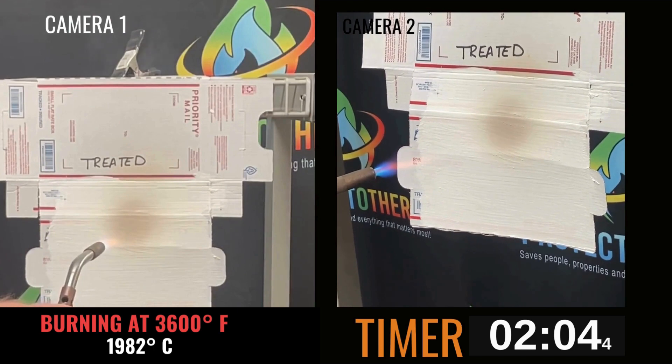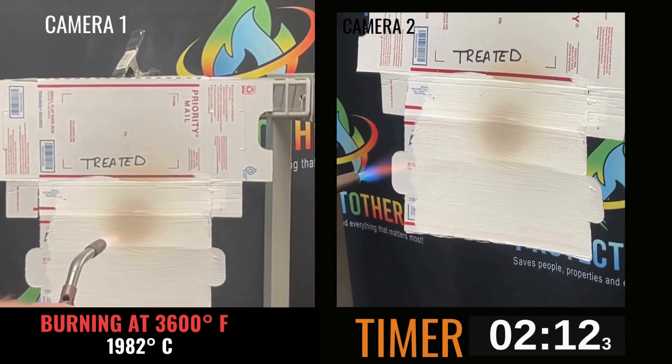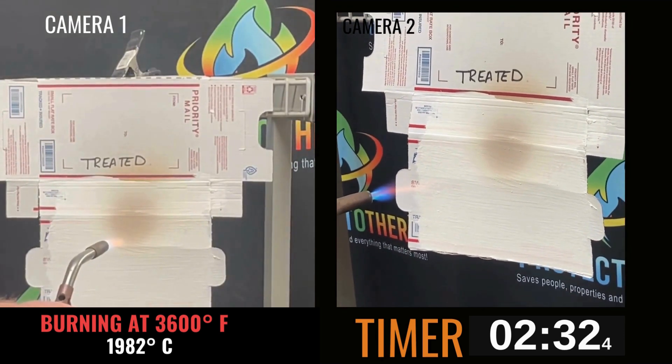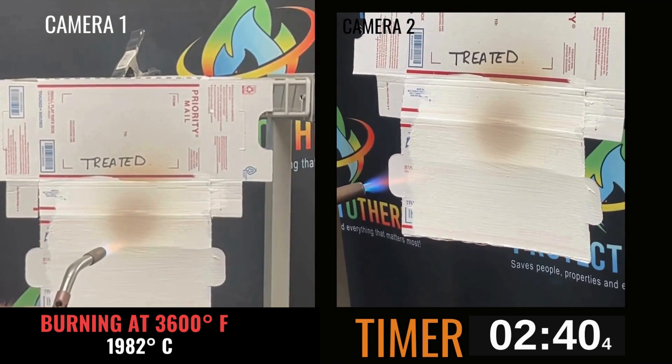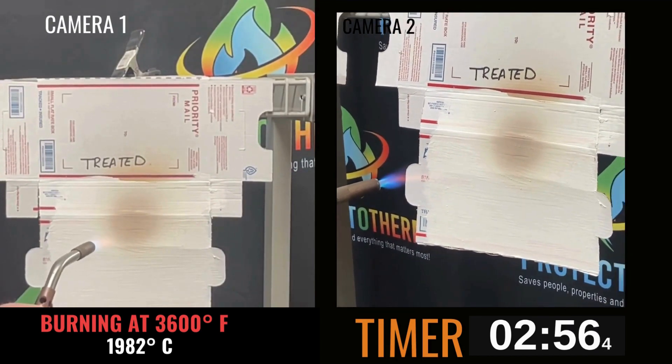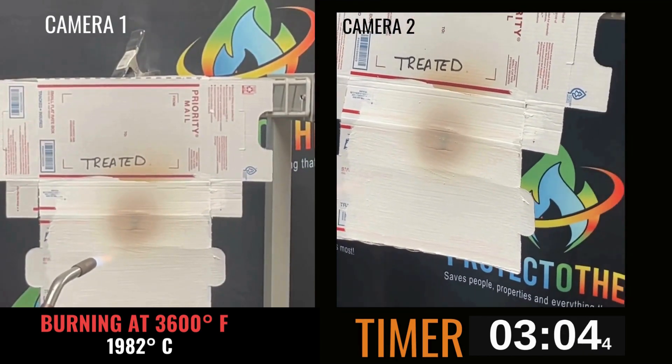Imagine the fiercest wildfire embers — mere children's play at 580 degrees — compared to the relentless assault faced here. The cardboard chars, its surface blackens under the tormenting flame, and a hole is formed: a breach without a flame.